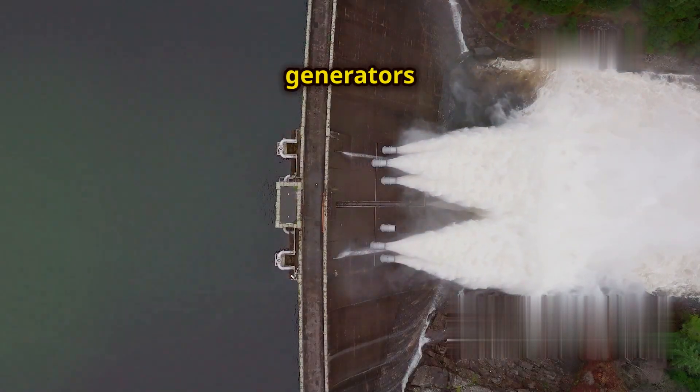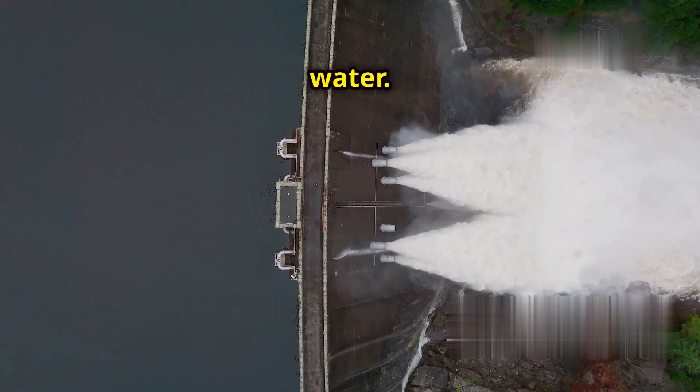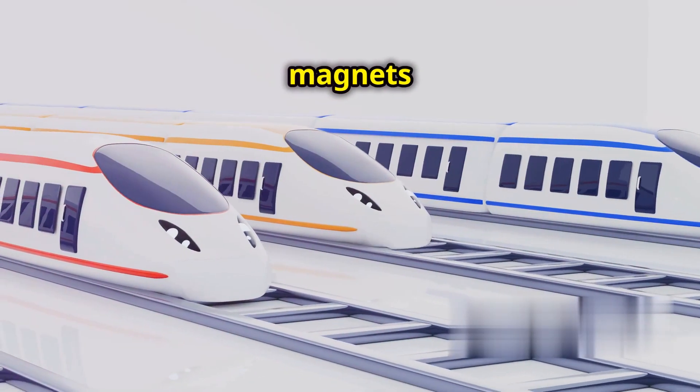Hydroelectric dams also rely on generators that use magnets to produce electricity from the flow of water. Even maglev trains, which levitate and travel at incredible speeds, use powerful magnets for propulsion.